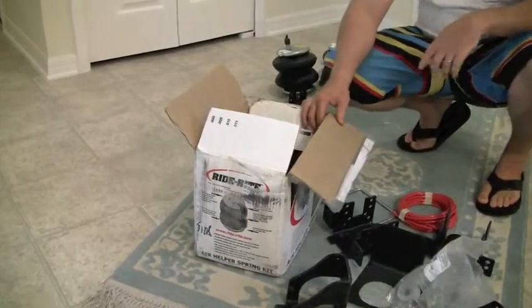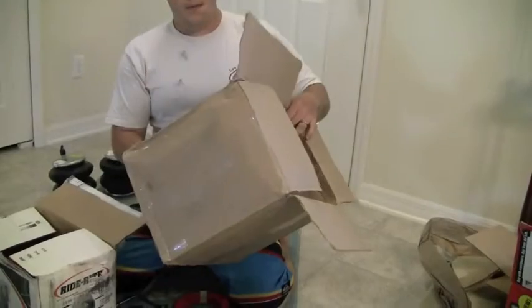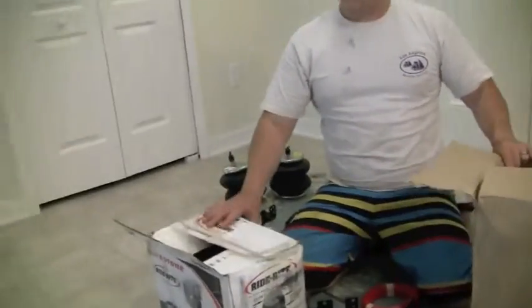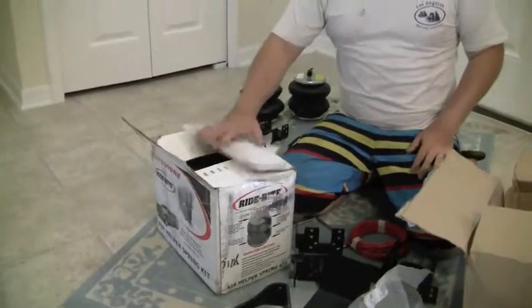We have a previous video of us initially opening the box. The first concern was that it was in a second box, and judging from the outside I explained that possibly due to the weight of the box it can get damaged in the warehouse, so they sometimes double up the box.